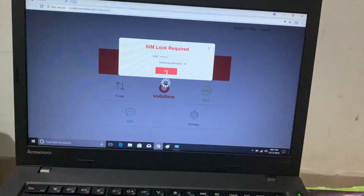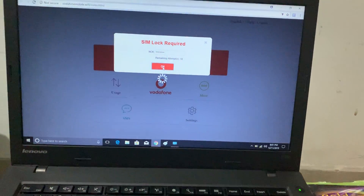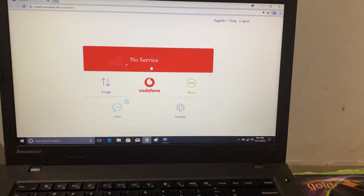This is the code which I have given. I'm putting in that code — it's loading now. Yes, and now I'm getting 'no service'.